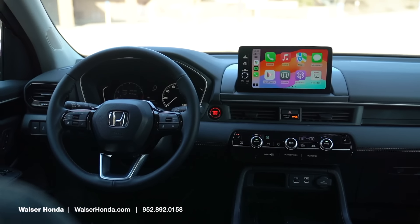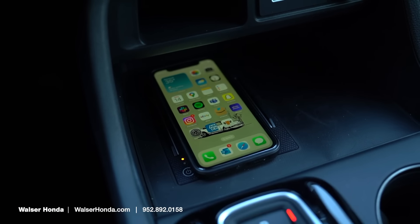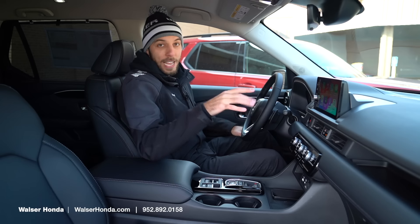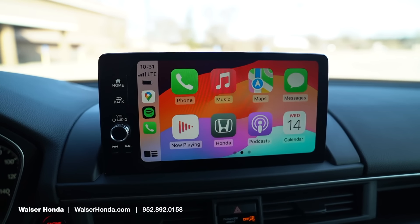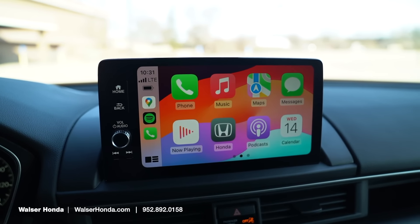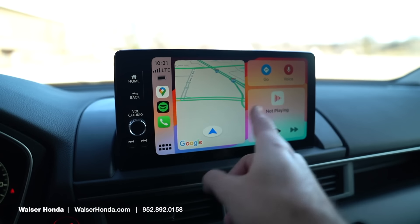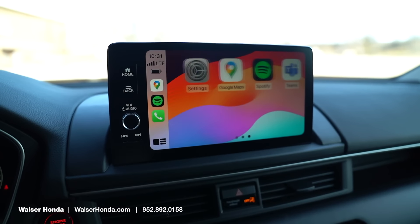Now in the EXL driver's seat, this one is going to have wireless charging as well as a couple of USB plugs up front for the driver and the passenger. I've already gone ahead and paired my phone — it's got wireless Apple CarPlay as well as Android Auto, so it's going to give you your Google Maps, all your messaging, your Spotify. All that good stuff is right here on the touchscreen, and it's very easy to use and convenient for keeping your focus on the road ahead.